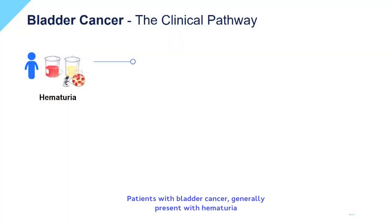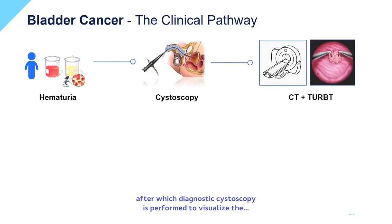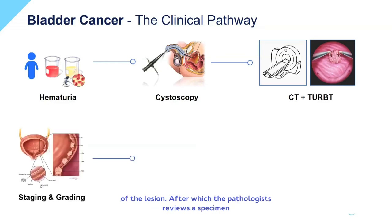Patients with bladder cancer generally present with hematuria, after which a diagnostic cystoscopy is performed to visualize the bladder from the inside. In case a suspect lesion is observed, patients are scheduled for CT imaging and transurethral resection of the lesion, after which the pathologist reviews the specimen for the presence of malignant tissue.